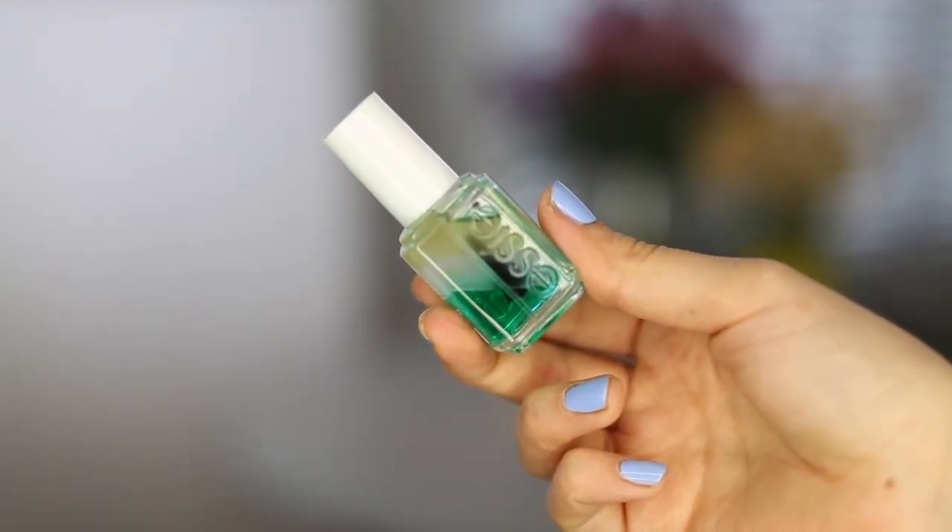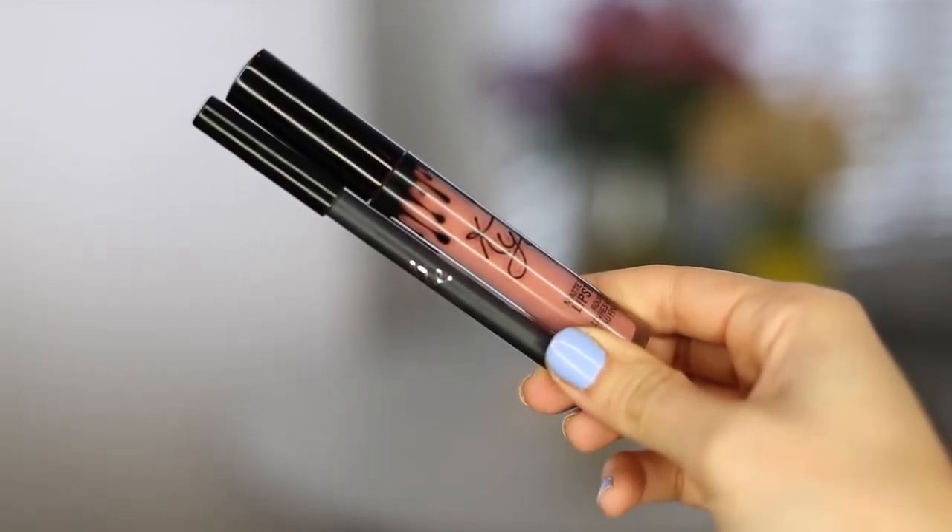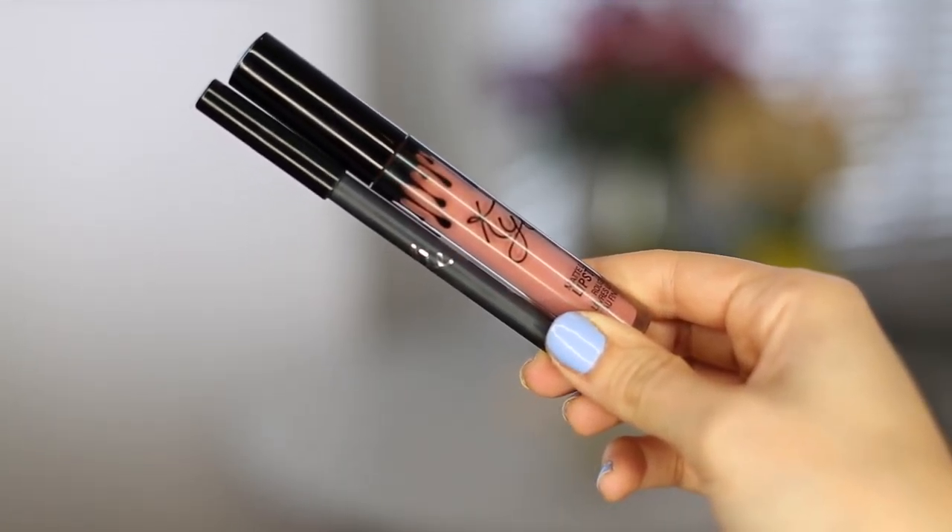Another oil but this time a nail oil. This is from Essie — I recently did a shoot with Essie and Rankin, and the lovely lady who did my nails gave me one of these. It's an amazing bright green colour but it doesn't come out green — it's just a nail oil. I told her my nails are always flaking and chipping, and she said it's just because my nails are so dry, so I should keep this on my desk and paint it on my nails every now and again. I've been doing that for the past few weeks and it's really made a difference. Because it's such a nice bright green colour sitting on my desk, I always remember to do it. It smells really fruity as well — I really like this.